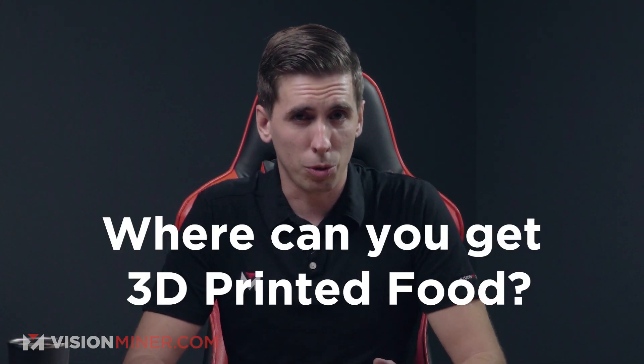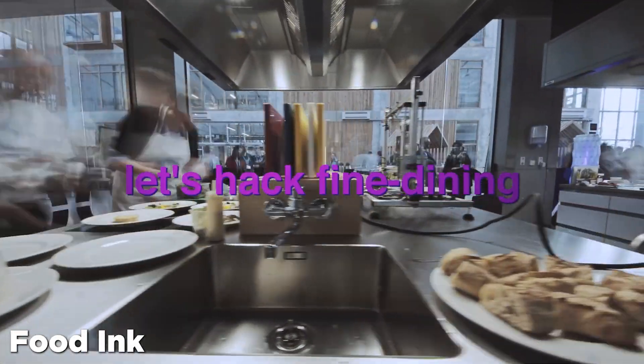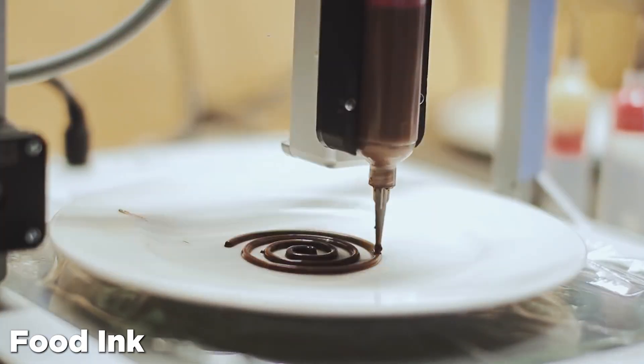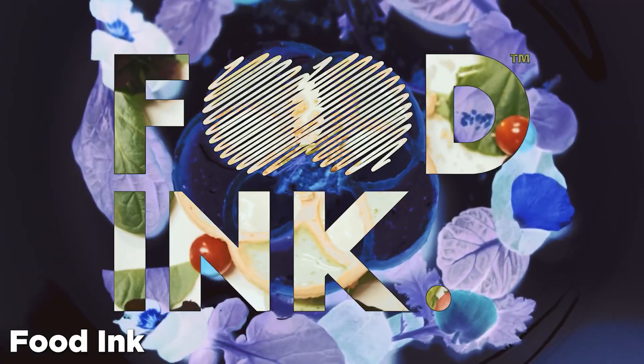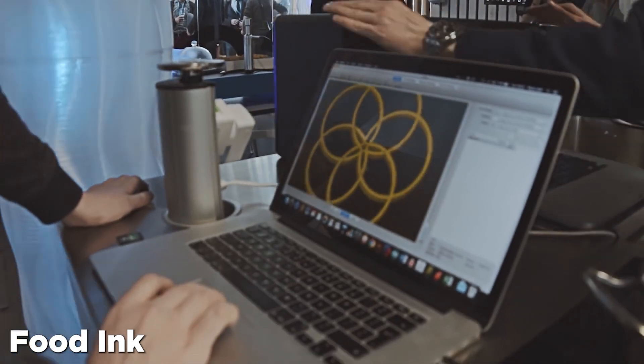So where can you go and get some 3D printed food? Today it's mostly used in gourmet dining, be it in molecular kitchens or fancy bakeries. Back in 2016, two world-class chefs created a new restaurant concept in London named Food Inc. The idea at first was just to serve 3D printed dishes, but eventually they went as far as having only 3D printed furniture in their entire restaurant. Food Inc. is currently a traveling restaurant on a world tour — though not sure with COVID and everything, but it's a pretty cool deal.